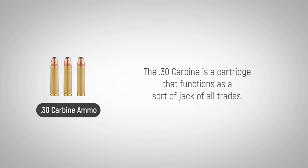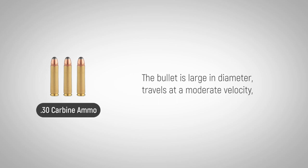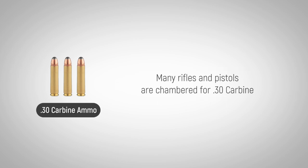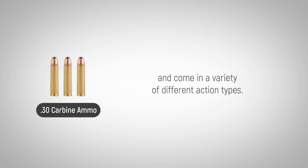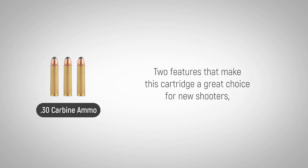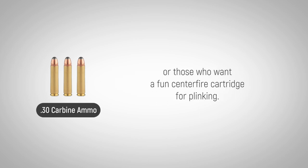The .30 carbine is a cartridge that functions as a sort of jack-of-all-trades. The bullet is large in diameter, travels at a moderate velocity, and is effective for hunting most game of small to medium size. Many rifles and pistols are chambered for .30 carbine and come in a variety of different action types. The .30 carbine generates mild recoil and is adequately accurate — two features that make this cartridge a great choice for new shooters, or those who want a fun centerfire cartridge for plinking.